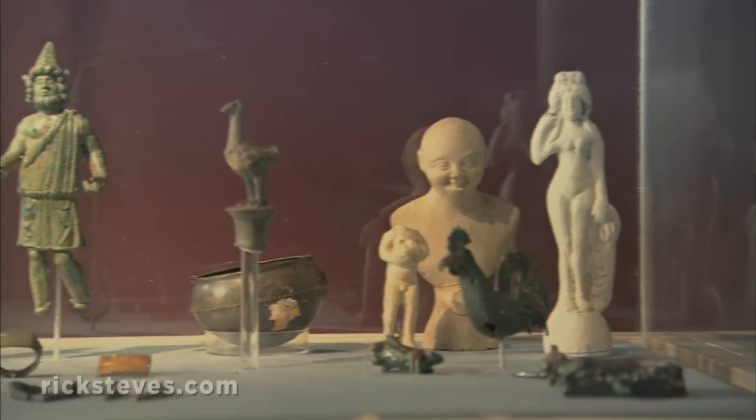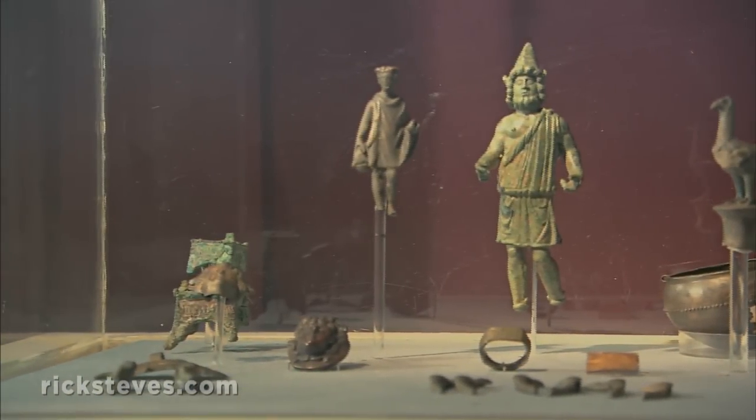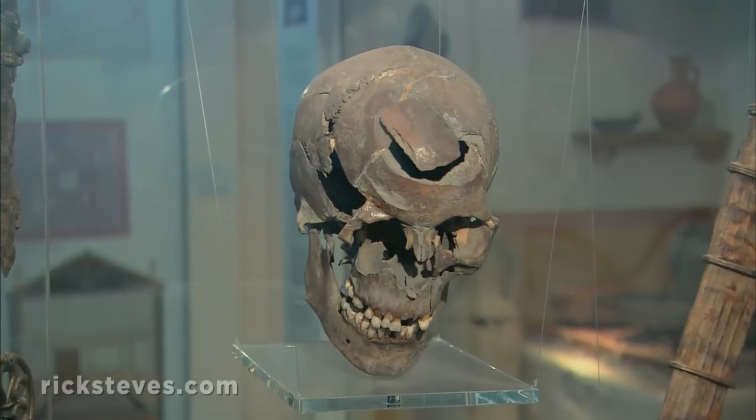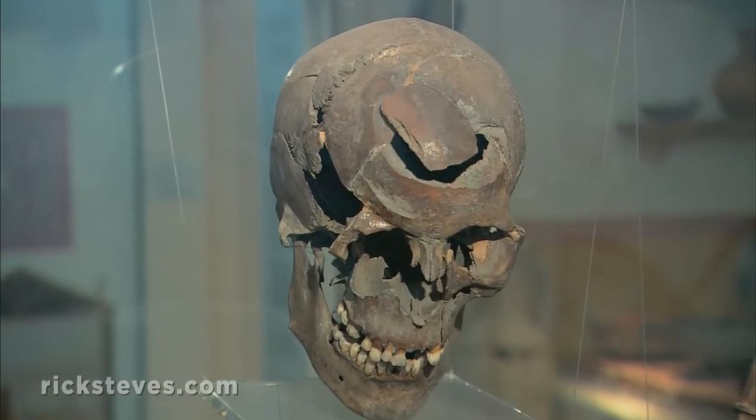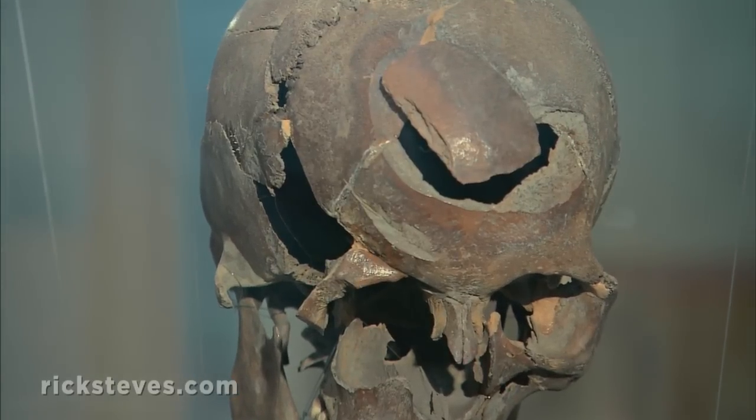The Yorkshire Museum, actually built into the ruins of the abbey, tells the story of life here for the monks, how all that ended, and much more. The ancient Roman collection includes slice-of-life exhibits from cult figurines to the skull of a man killed by a sword blow to the head, making it graphically clear that the struggle between Romans and barbarians was a violent one.